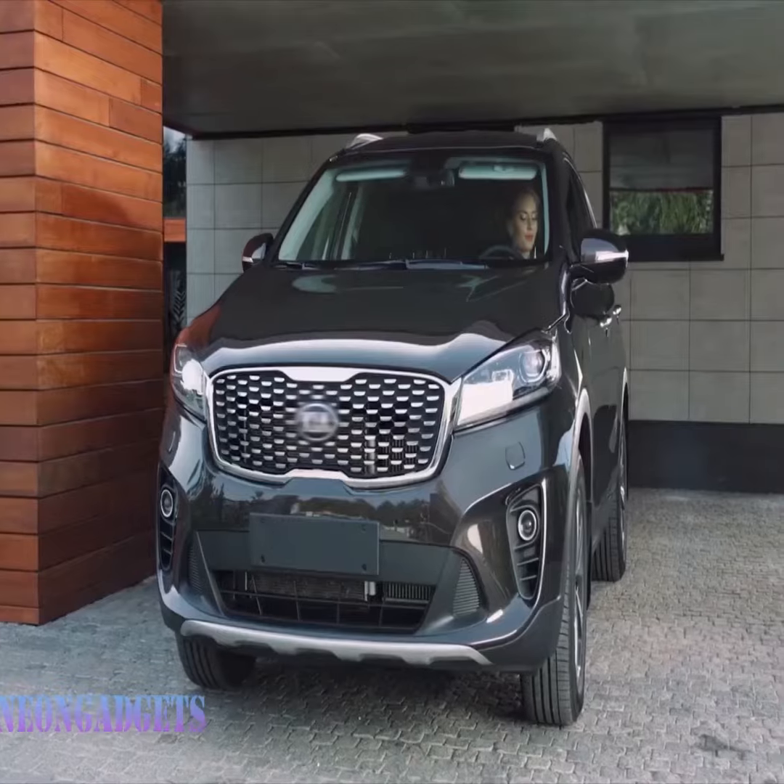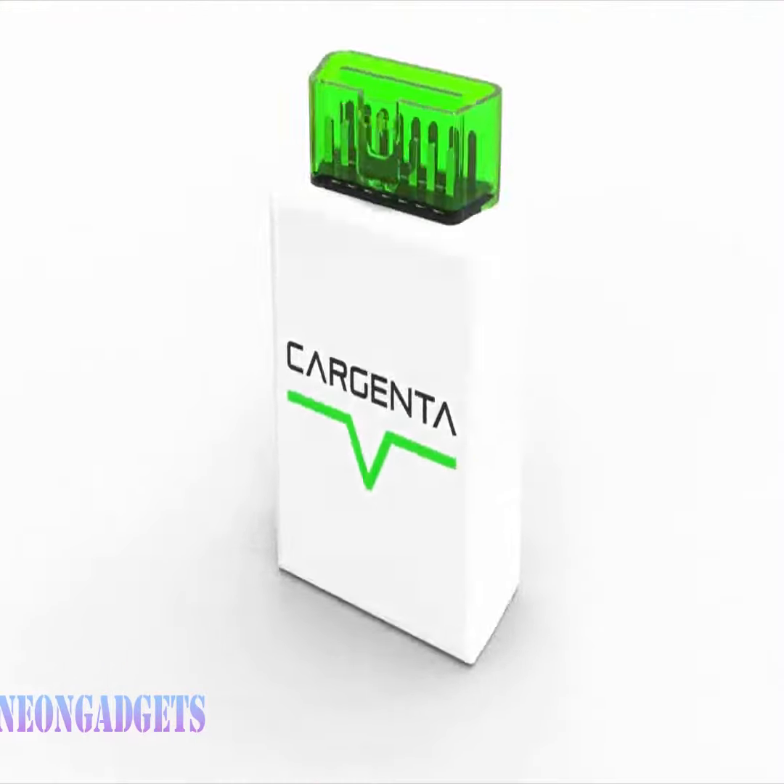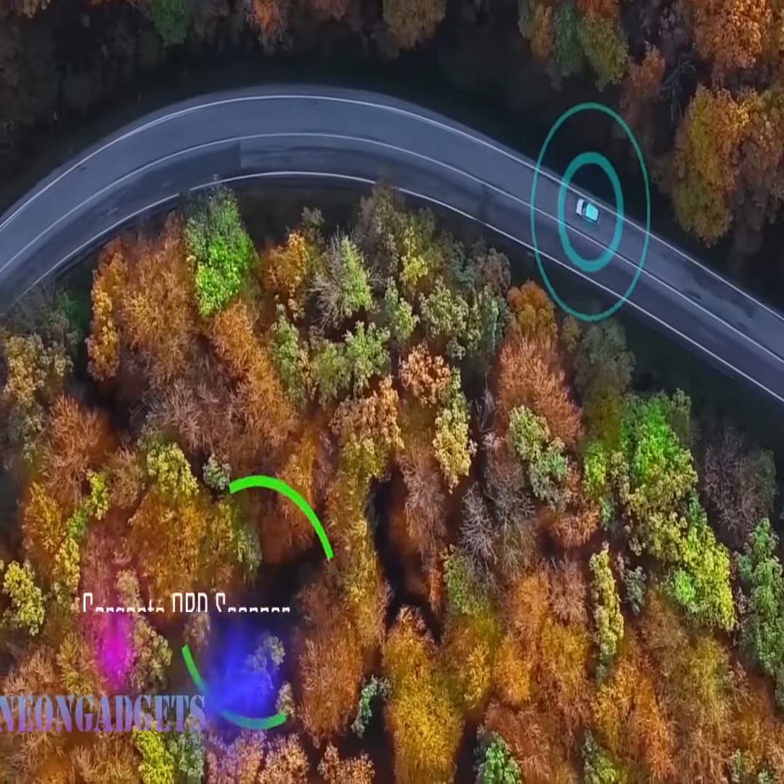Are you ready to revolutionize the way you interact with your car? This OBD scanner is here to make that happen. It's not just your ordinary diagnostic tool — it's an all-in-one solution that will change the way you drive.